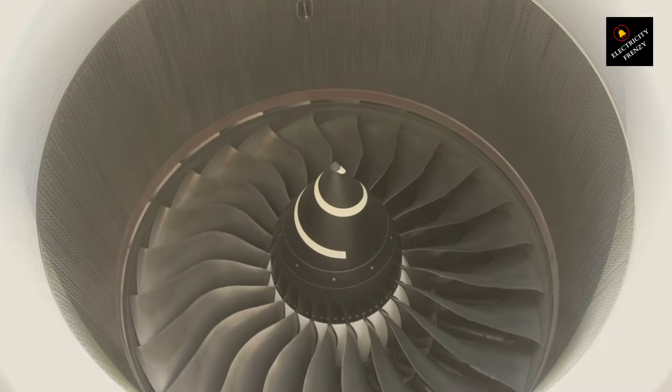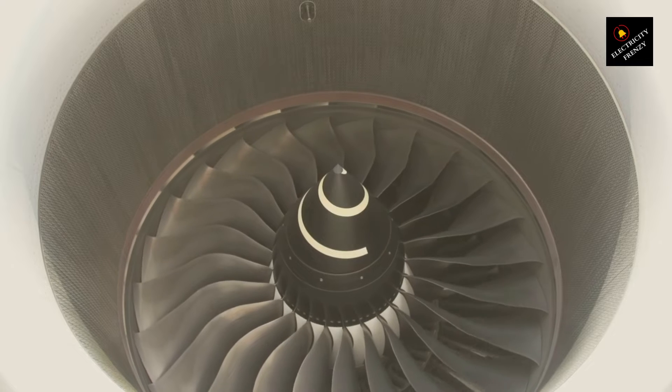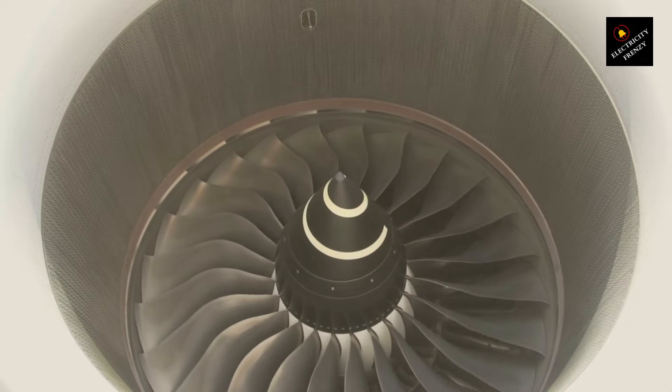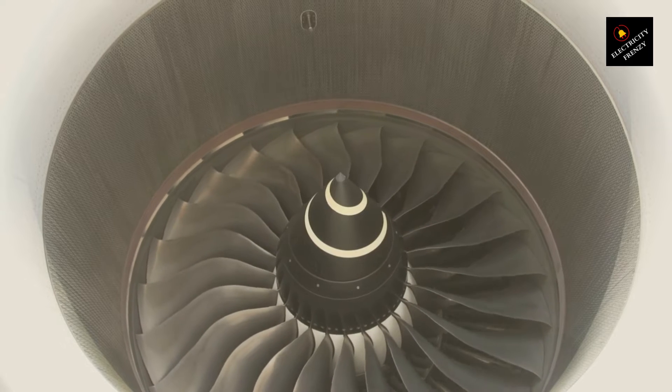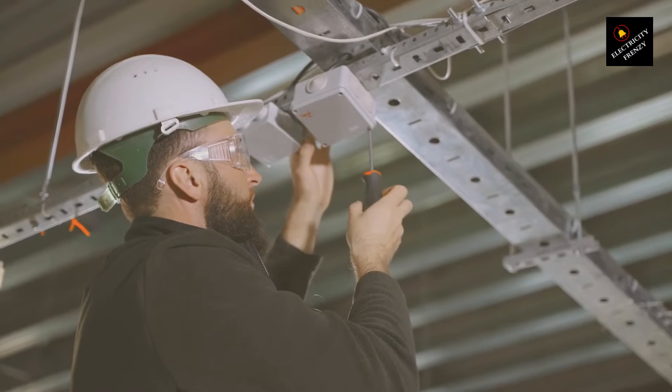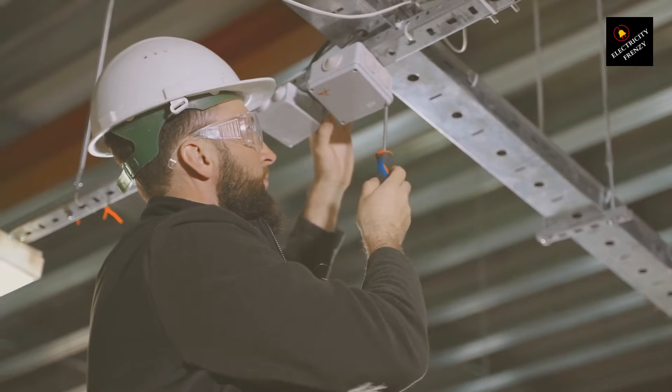Strange smells. About those strange smells — imagine you're catching hints of something burning, but there's no fire in sight. This could be the smell of insulation or wiring getting too hot inside the motor. These components are made of materials that can emit a distinct, often acrid, smell when they overheat or start to burn. This is a distress signal from your motor, indicating that it's not just running hot — it's running dangerously hot and potentially causing internal damage.